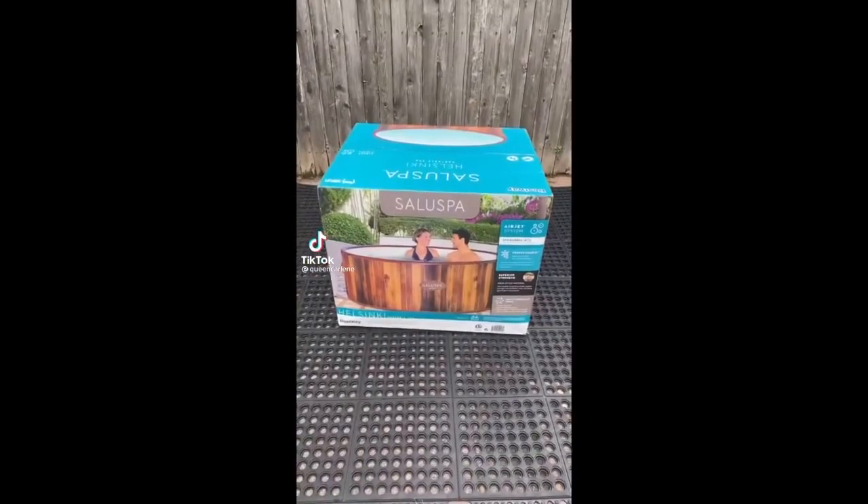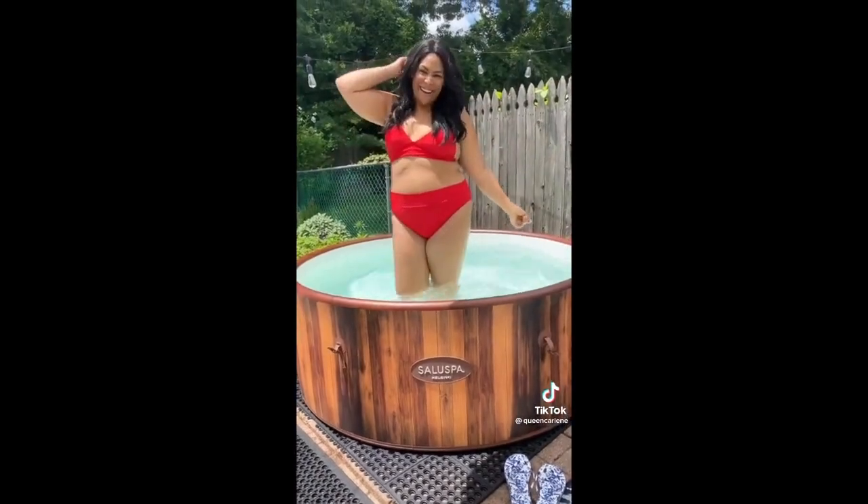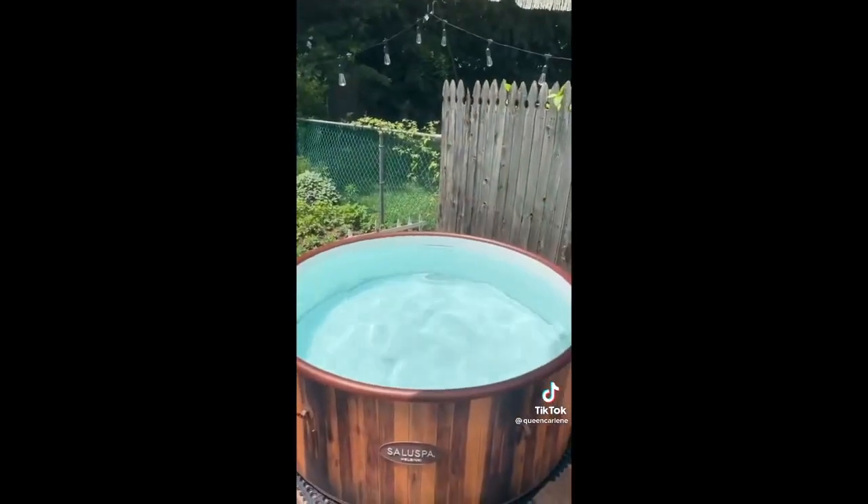Amazon Summer Favorites. Kicking off summer with this must-have and super easy to put together, 26 inches deep and fits five to seven people. It even has an air jet massage feature and goes up to 104 degrees.